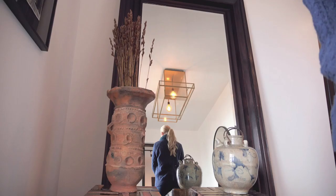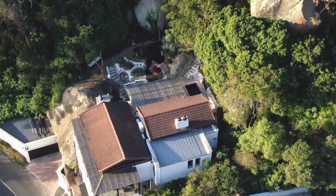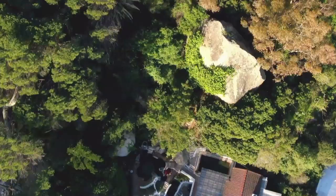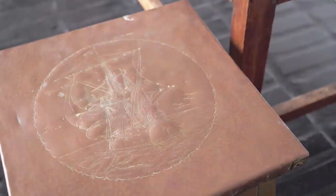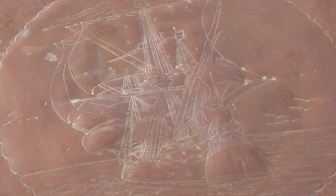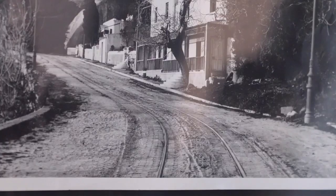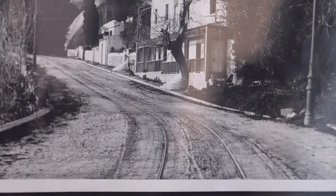Speaking of stories, I believe this house has a very rich history. The property dates back to the 18th century where there used to be a cottage with a cave behind it. The man who worked in the cave used to make shoes — it was called Schoonmarker's Cave — and he made them for the slaves. We've kept the original photograph of the original house, and you can see the beautiful tram lines that used to run through the road out front.